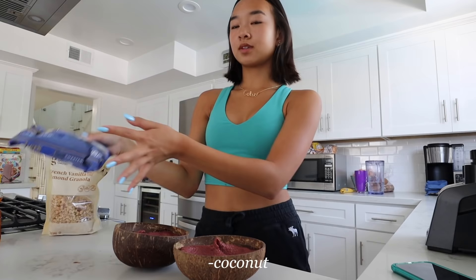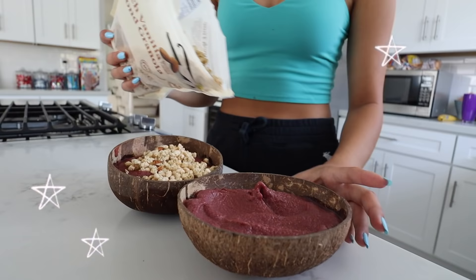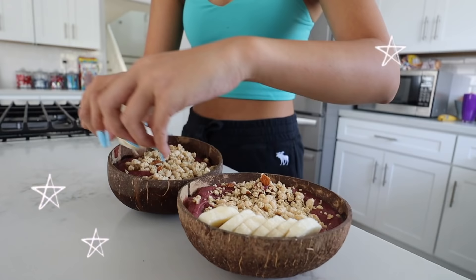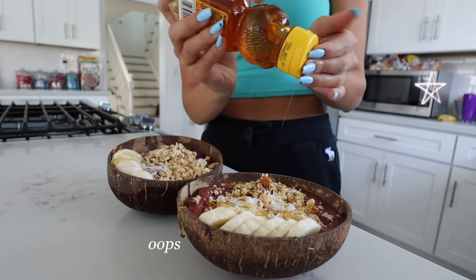Now it is time for toppings. The four toppings I use for my bowls are granola, coconut, honey, and bananas. Here are the finished bowls — they're super yummy and super good for you, so I would totally recommend. Also, these coconut bowls and matching coconut spoons are from Amazon — I'll find the link and put it down below if you guys want some. I think they're so cute and they go perfect with acai bowls.